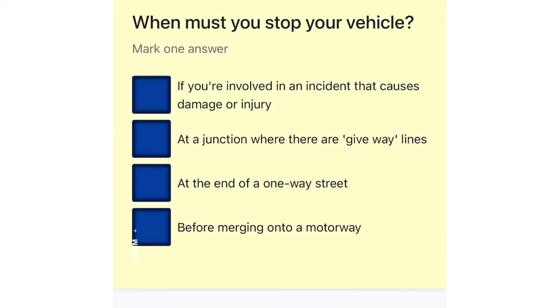When must you stop your vehicle? If you're involved in an incident that causes damage or injury. At a junction where there are give way lines. At the end of a one-way street. Before merging onto a motorway.